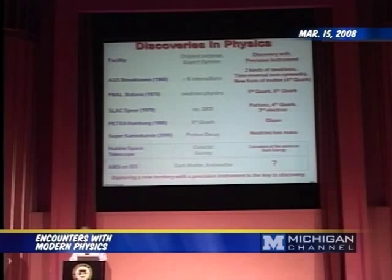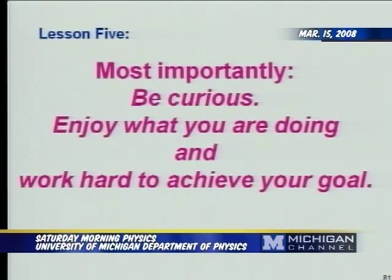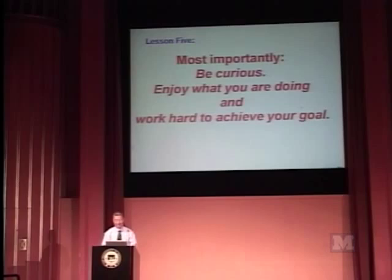So most importantly, for a physicist, is to be curious, enjoy what you're doing, and try to work hard to achieve your goal. Thank you.